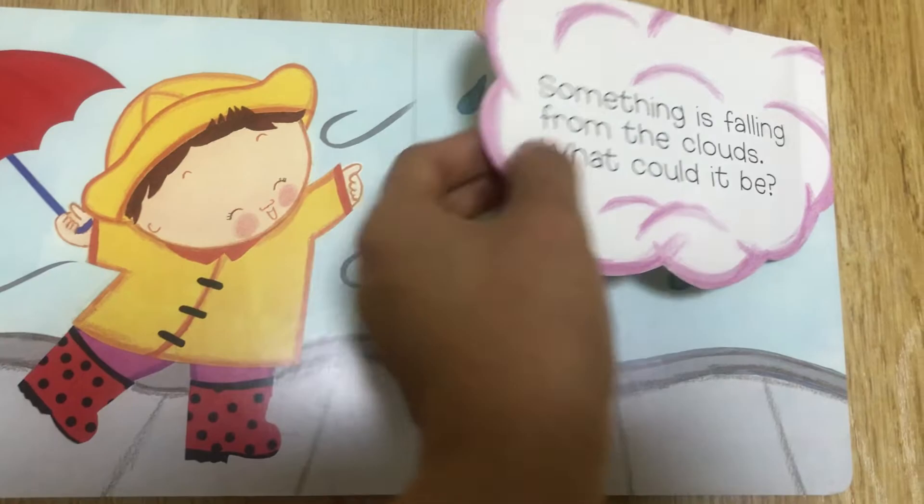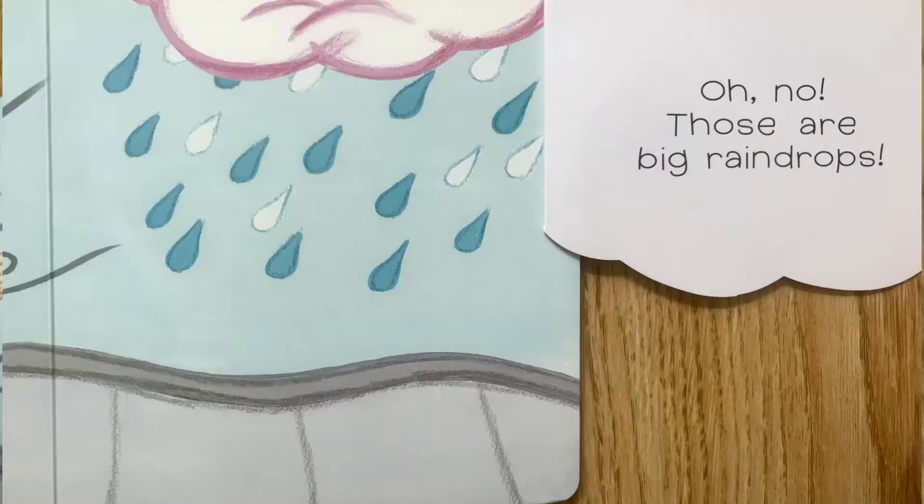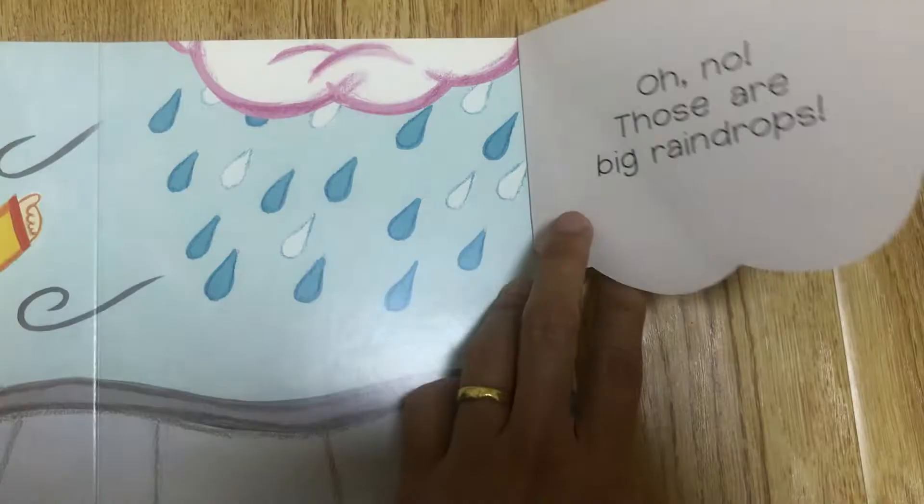Something is falling from the clouds! What could it be? Oh no! Those are big raindrops!